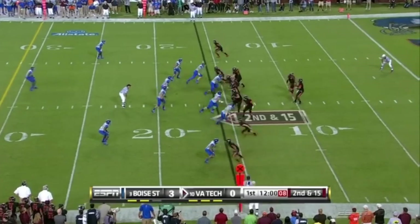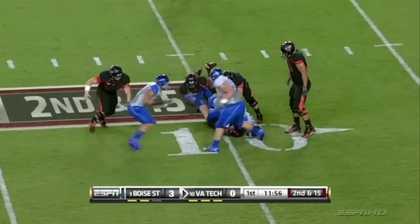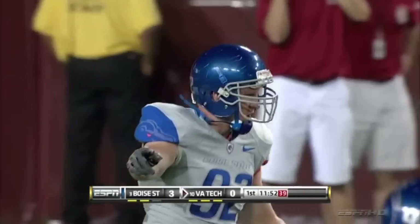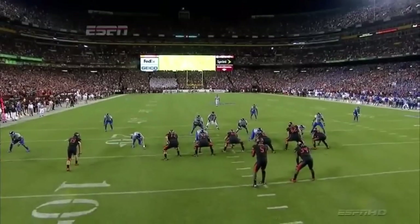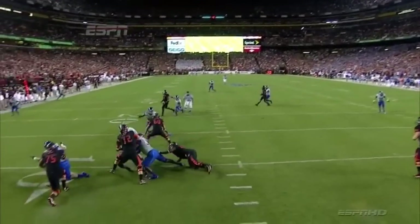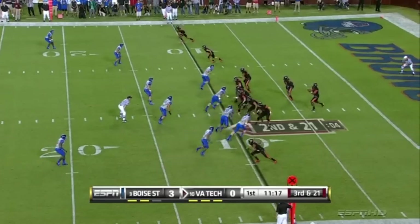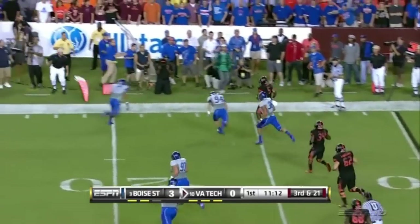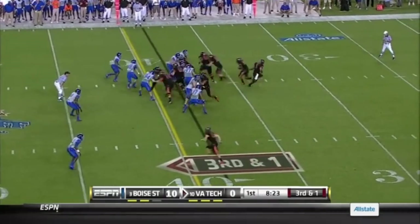Taylor finds himself in second and 15, in trouble again, lit up by McClellan — Shea McClellan out of Caldwell, Idaho, right there in the Boise area. There's a little bit of movement causing some confusion up front for Virginia Tech as they bring pressure. Taylor, who is a good runner, will take this out of the backfield. Coach Billy Hyde loves the ISO in this situation, and here it comes.